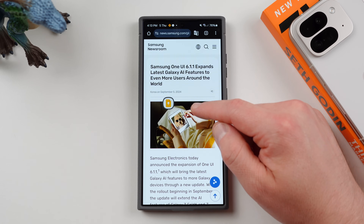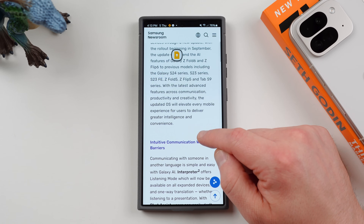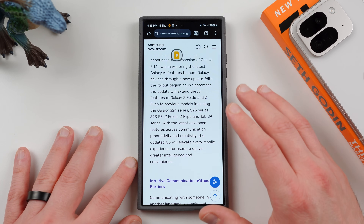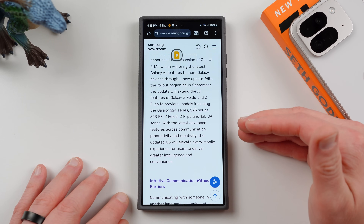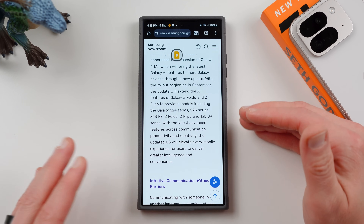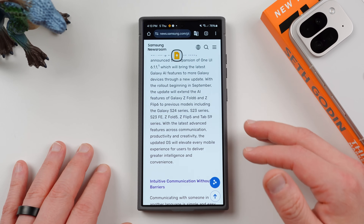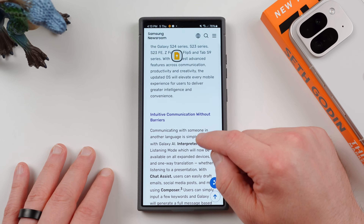This is the Samsung Newsroom press release, and I've got my notes document up here with my points. One very interesting thing we covered on the website: the Galaxy S22 series is not on this list. So not only will the Galaxy S21 series not get this update, which we already knew — the Galaxy S22 series, which we believed would get this update, actually will not receive it. That's very disappointing for S22 users.